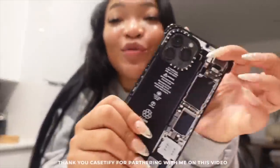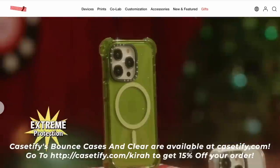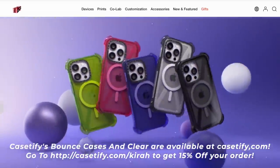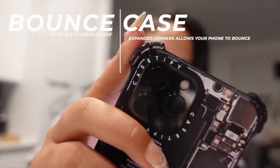I want to show y'all my new phone case — my new phone case is from CASETiFY. If you aren't new, you already know I love CASETiFY cases. All my cases have come from CASETiFY. CASETiFY is the number one most popular tech accessory brand in the world, so you know you're about to get some good protection. CASETiFY's bounce case and clear cases are available at CASETiFY.com. This is the motherboard bounce case — it's powered by EcoShock and has drop protection up to 21 feet, so if you're always dropping your phone, you need to grab one of these.